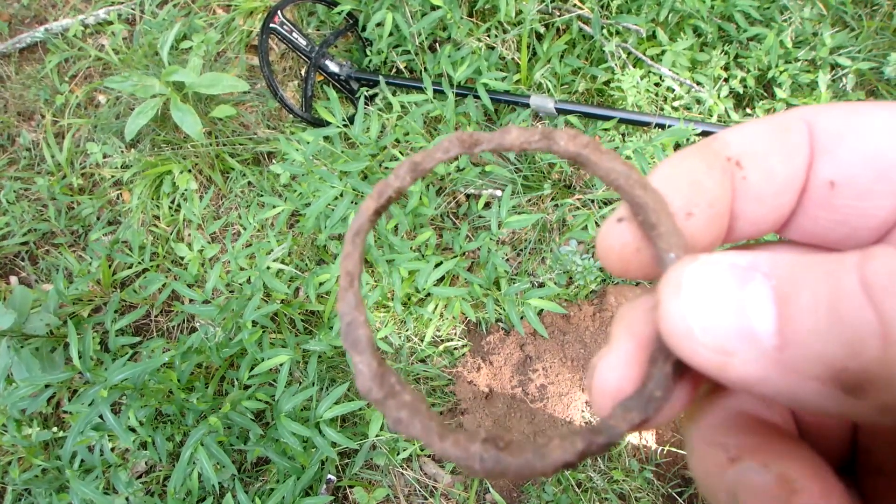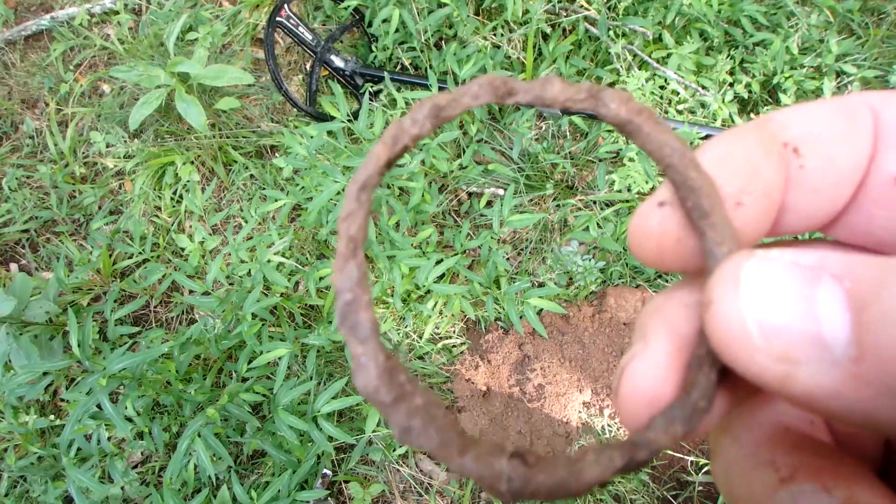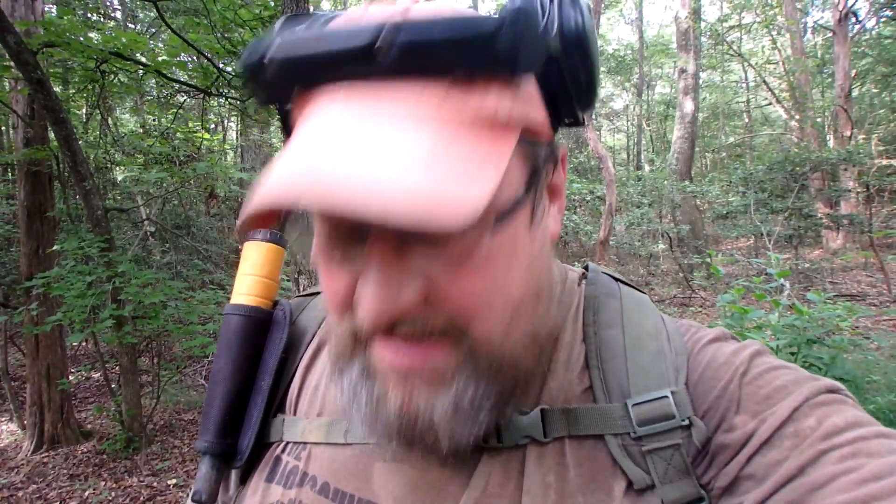That's horse tack from the day. I don't mind telling you it's hot and humid, but I've got a very nice, clean, clear, sharp signal, and at this place that is very difficult to come across with all the trash everywhere. I think I found myself something good. I haven't touched it yet, but let's check this out.